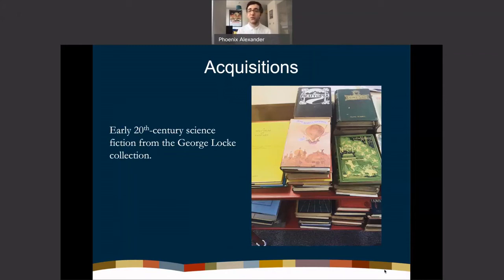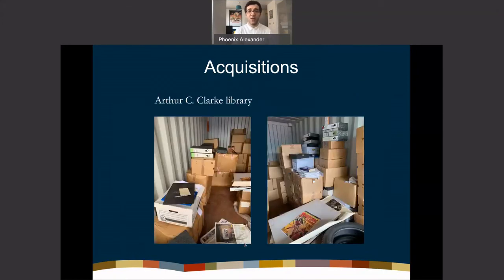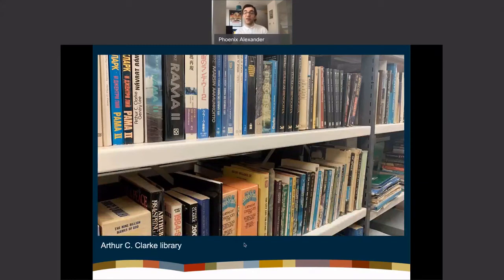Part of the work of a librarian is assessing what the collection's strengths are. We have a particularly strong showing of 20th-century texts, but I wanted to shore up earlier time periods. These are early 20th-century science fiction texts from the collection of George Locke, a prolific collector of science fiction. And this is the Clarke library — as with the Delany materials, it often looks like this when you go to a storage facility: just boxes and files lying around.